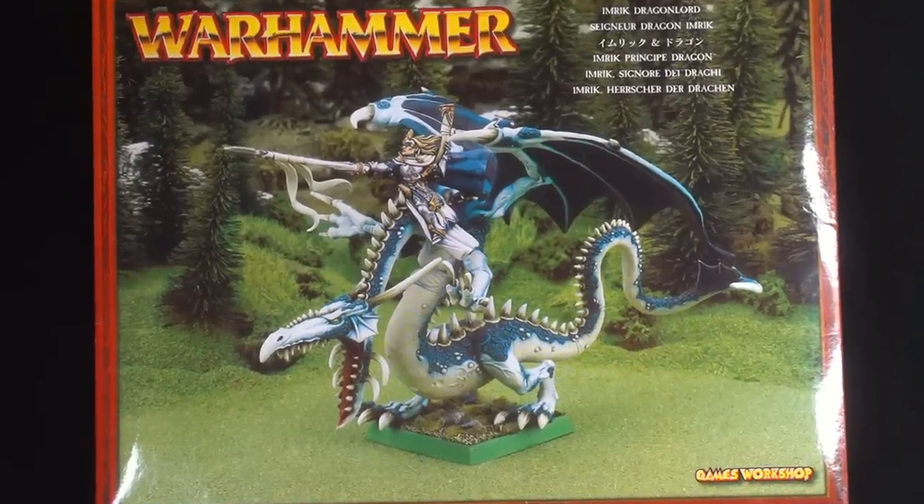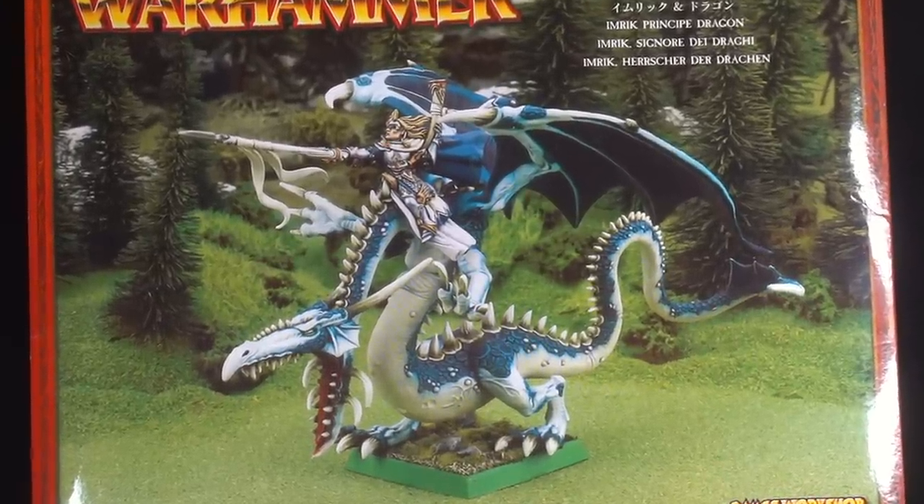Josh said I could paint my dragon any colour I wanted, and — not to stereotype eight-year-old girls — but I wanted to paint him bubblegum pink. The only thing was, I didn't have the skills or knowledge to paint it how I imagined. I think I gave it half a base coat of tentacle pink from the old Citadel pots and then gave up. Who'd have thought a massive complicated dragon would be a tricky thing for a child's first model? Anyway, life happened, and now we fast forward 20 years and I'm going to give it another go — try and make eight-year-old Hattie proud and make my childhood dream of Imrik riding his bubblegum pink dragon a reality, now that I have the skills, knowledge, and resources to do it justice.